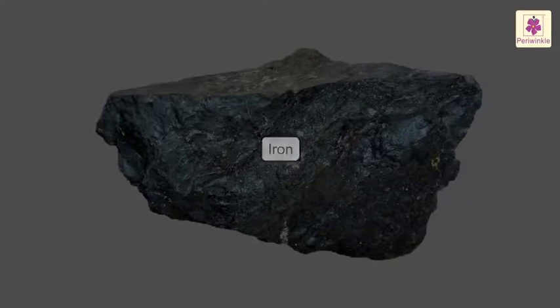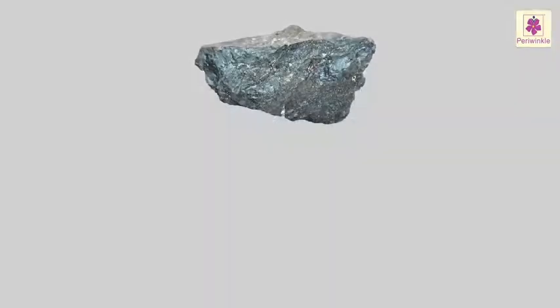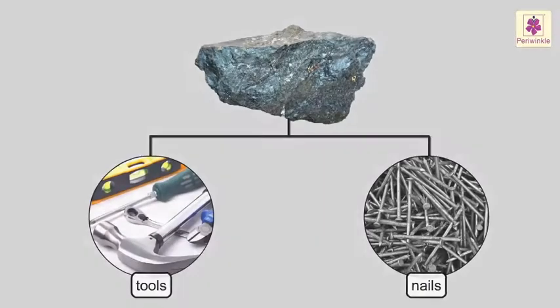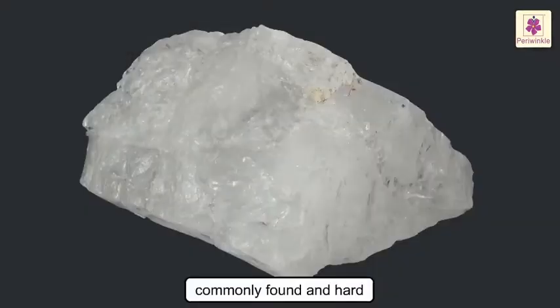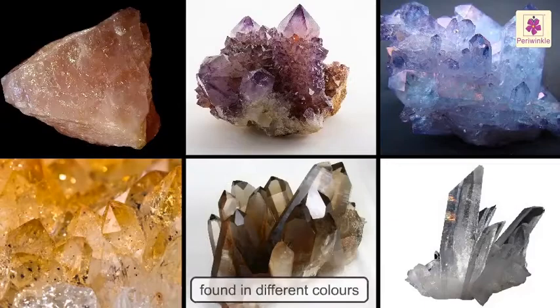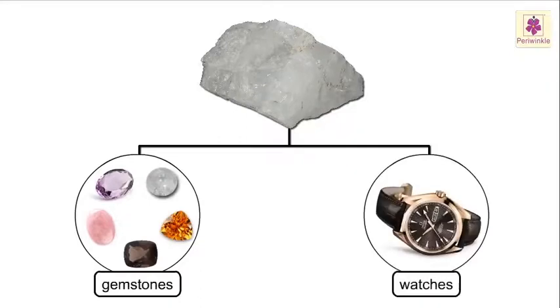Iron. It is commonly found and hard. It is used to make tools and nails. Quartz. It is commonly found and hard. It is in crystal form. It is found in different colors. Different gemstones are made from it. It is also used in watches.